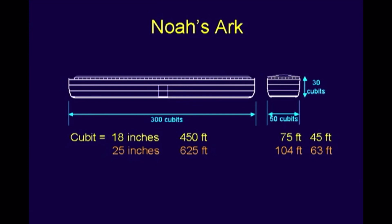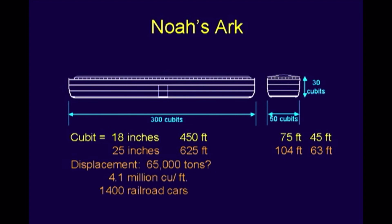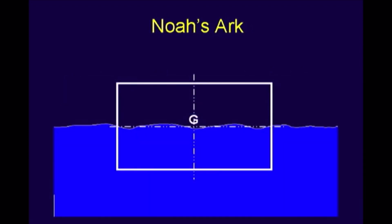If I assume a 25-inch cubit rather than 18, then it would be 625 feet long, 104 feet wide. That would make the displacement over 65,000 tons — that would rival the Missouri, by the way. And it would have 4.1 million cubic feet, which would be the equivalent of over 1,400 railroad cars. That would give you almost a third of a million sheep, and you still have only 18,000 species. So who knows what size it is — it's amply big enough.